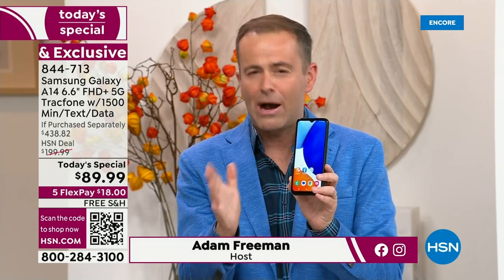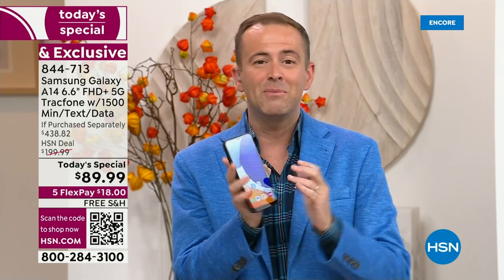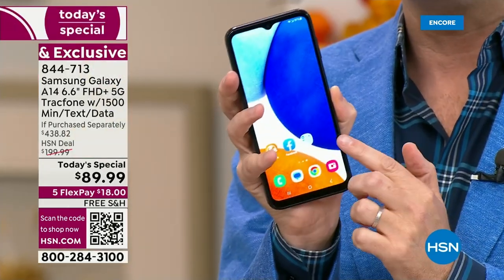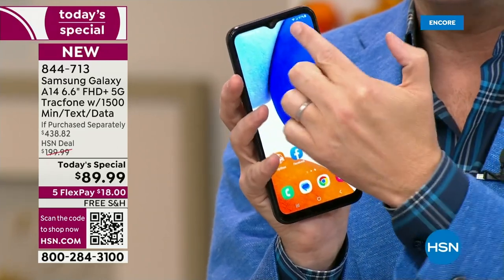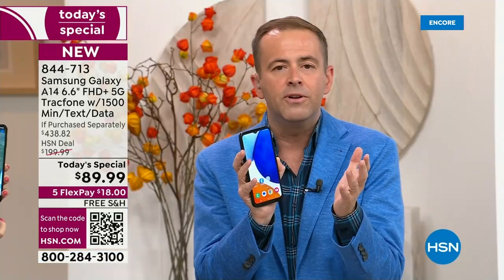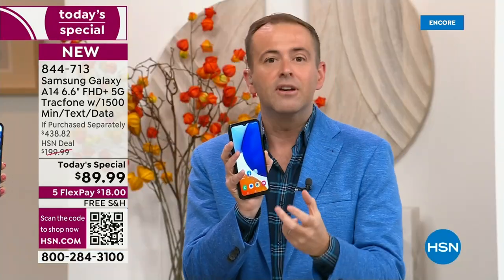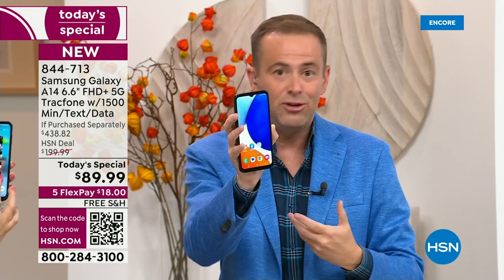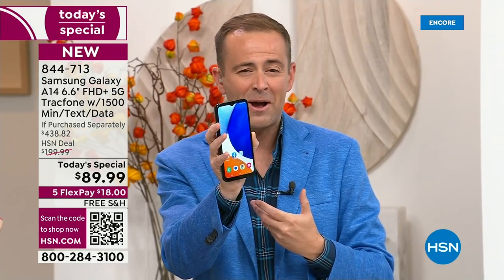You've got a phone to be proud of. This is the A14 — there is no signature, no lease, no contract. This is your phone to own. It's a year's worth of service with 1,500 minutes to talk, 1,500 texts, and 1,500 megabytes of data — valued at $125, included in this package.